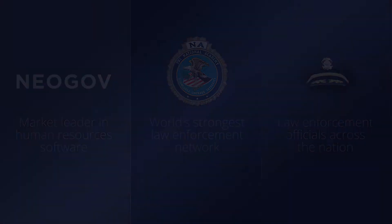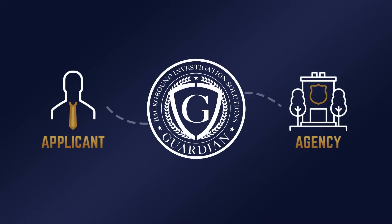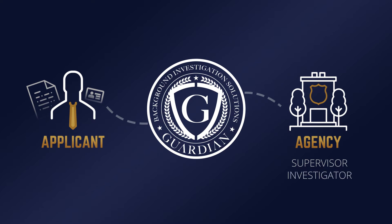There are two primary categories of users that access the Guardian platform: applicants and agencies. Applicant users maintain a profile that contains their personal history and serves as the secure environment to communicate with agencies where they have applied. Agency users are associated with the agency that is doing the hiring. This includes users such as the supervisor who can manage users in their agency and assign investigations, the investigator who is actually conducting the background investigation, and agency staff users who can view shared investigation reports.